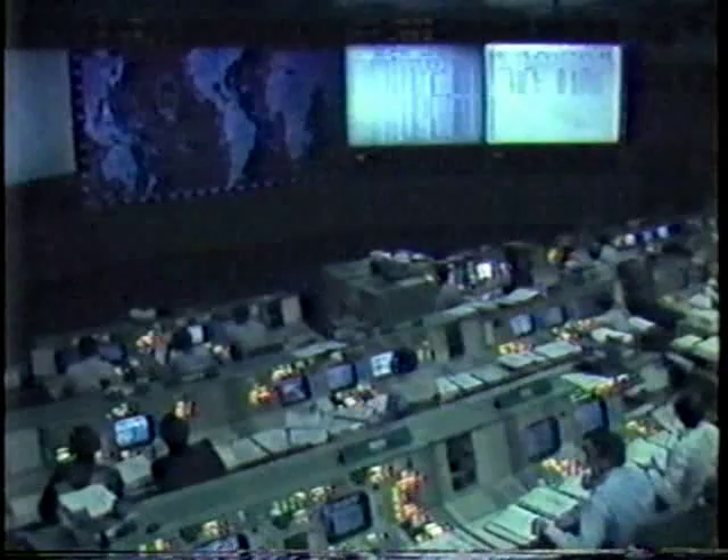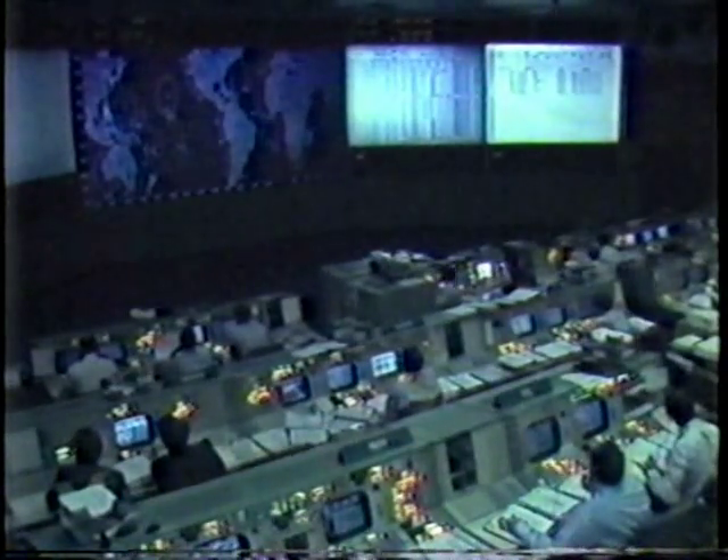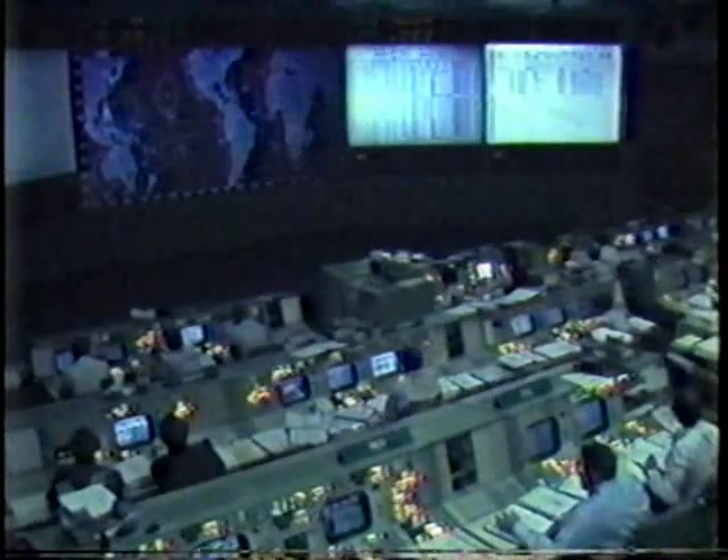Columbia, Houston — we have 40 seconds to LOS. Configure LOS. You're looking good burning over the hill; we'll see you at Madrid. We've got a second to go. We're in a 97 by 42 right now.